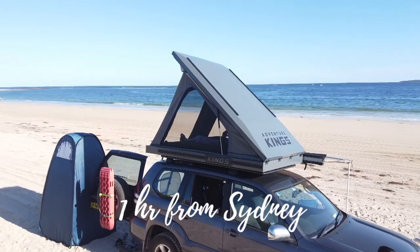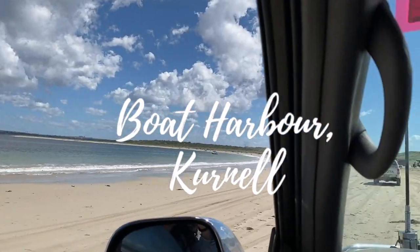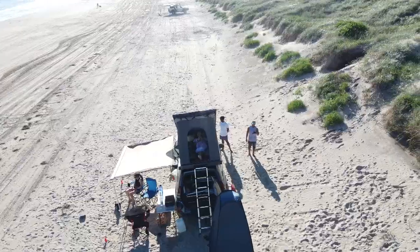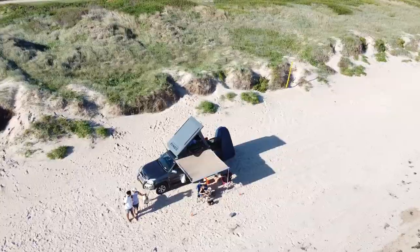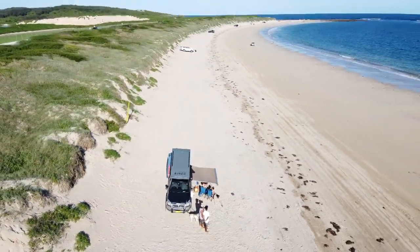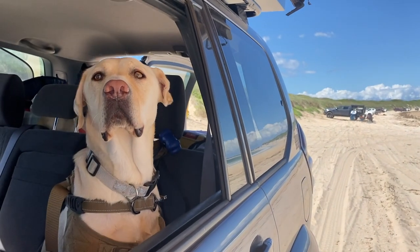For our first stop, only an hour away from Sydney, is Boat Harbor, Cornell. Now this beach is heavily patrolled, so if you're ever stuck out here you'll always have the patrol ready to pull you out. It's a great place to stop, have a swim, and have a bit of lunch. And also it's pet friendly, so Pippa really enjoyed her time here.